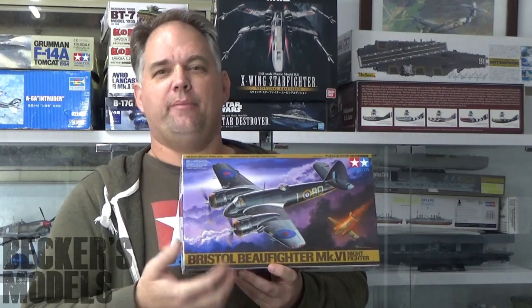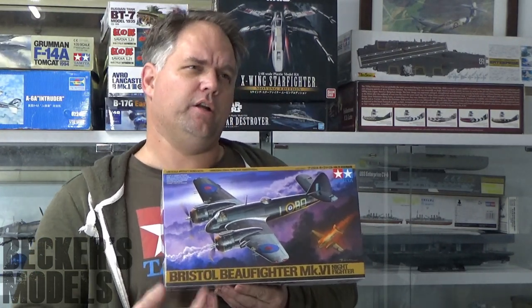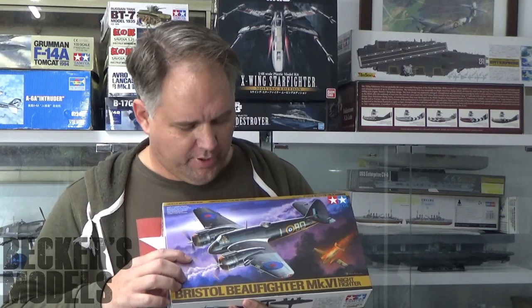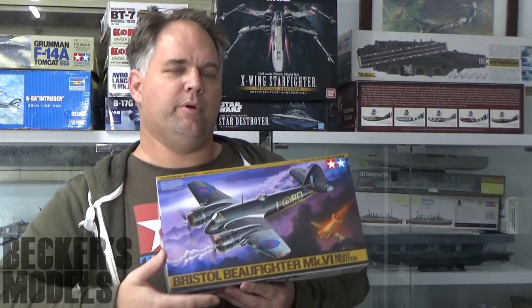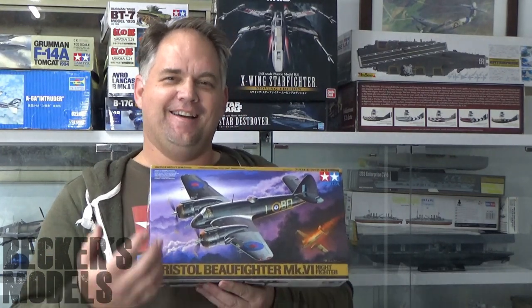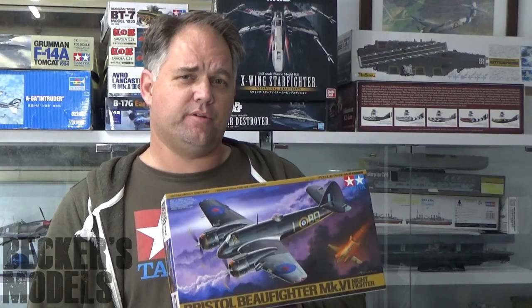After I did that video about Tamiya 1/48 scale aircraft being the first aircraft you should build if you're returning to the hobby or just starting, I looked at my stash and thought — I don't have enough of them. So I went out and bought some more. I've never really liked the Beaufighter, but it's grown on me. I also picked up a few more Corsairs and P-47s. There's nothing better to cleanse your palate like a Tamiya 1/48 scale aircraft.